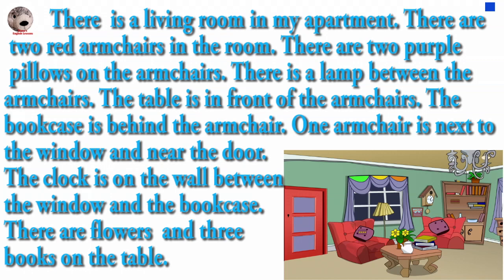There is a living room in my apartment. There are two red armchairs in the room. There are two purple pillows on the armchairs. There is a lamp between the armchairs.